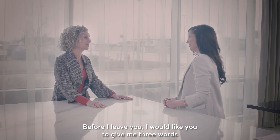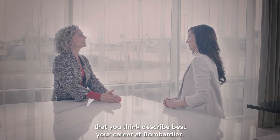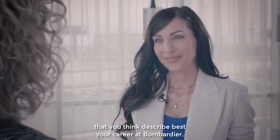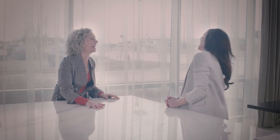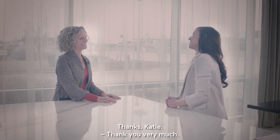Avant de te quitter, j'aimerais que tu me donnes trois mots qui, selon toi, décrivent très bien ta carrière chez Bombardier. C'est la passion, c'est la créativité et le défi. Et le sourire. Et le sourire. Merci, Katie. Merci beaucoup.